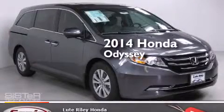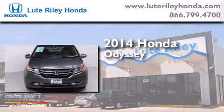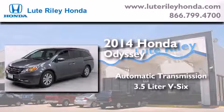This is a brand new 2014 Honda Odyssey. This minivan has an automatic transmission and a 3.5 liter V6.